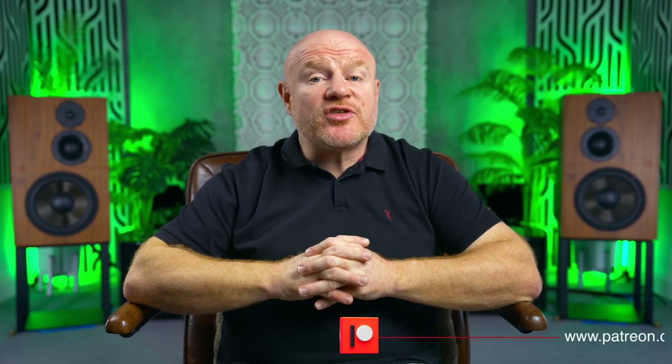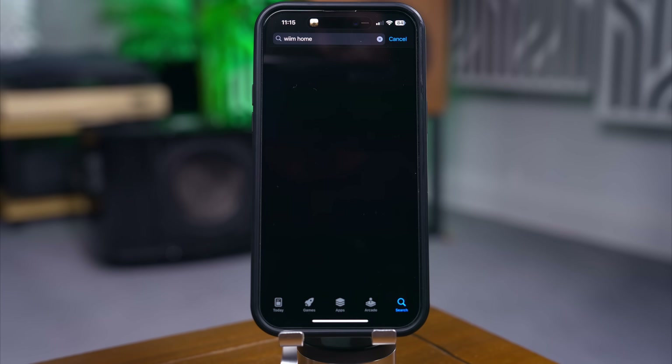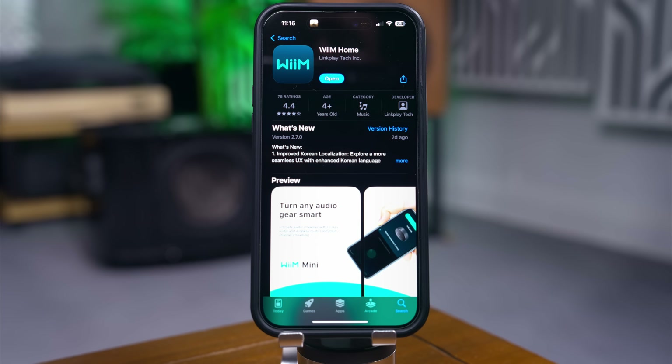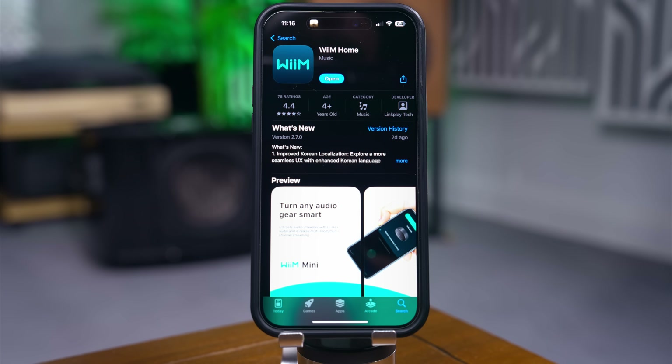The most impressive part of both WiiM products is actually the ecosystem — the platform that has been built for WiiM products today and into the future, all controlled through the WiiM Home app. WiiM have been extremely smart here and built a very easy-to-use, heavily featured app and platform that a variety of their hardware can benefit from. Kudos to them: the WiiM Home app is excellent — it's fast, reliable, and you get nigh on the same experience with the Pro Plus and the Mini, so no shortchanging of your experience for spending less.